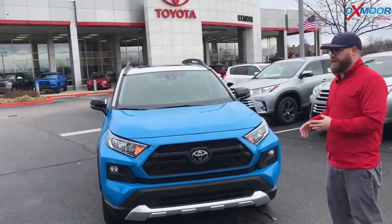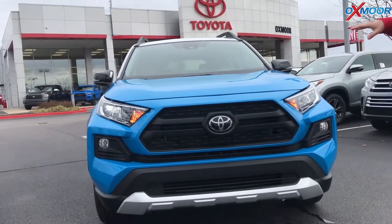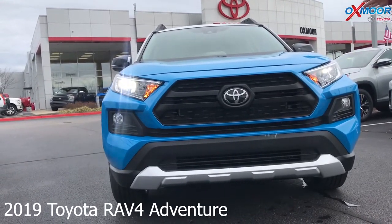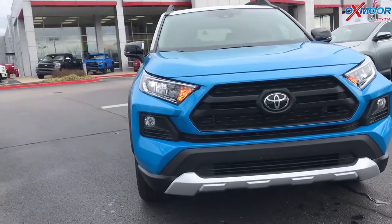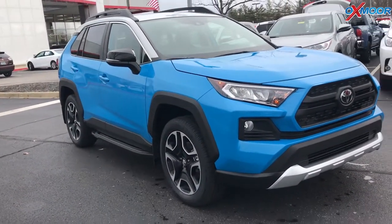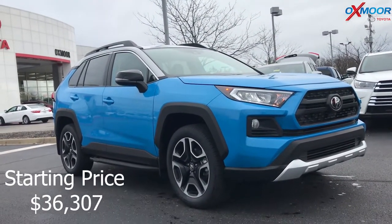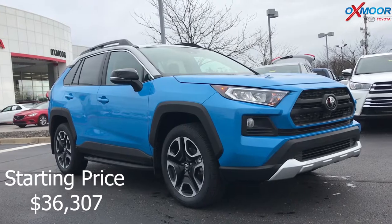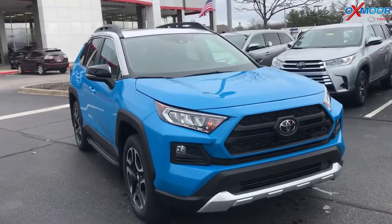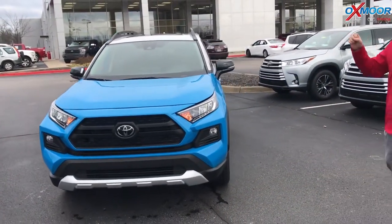Yeah, so completely rebuilt, the RAV4 is on TNGA — Toyota's new global architecture. Whole new grille, front end looks great, it has the skid plate here. This is an aggressively styled SUV. It also has Toyota Safety Sense P2.0, which gives you dynamic radar cruise control, pre-collision with pedestrian detection, lane departure alert, and auto high beams. This one even adds lane tracing, which will actually guide you when you're in dynamic radar cruise control to stay in your lane, and it has road edge detection.